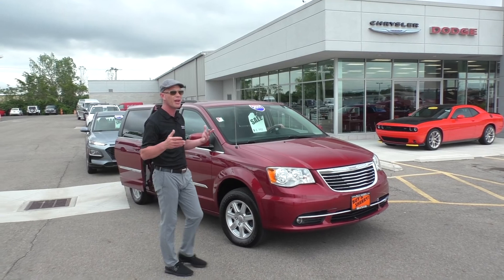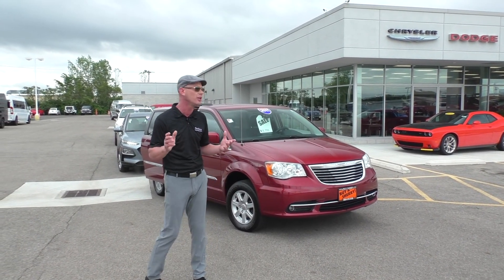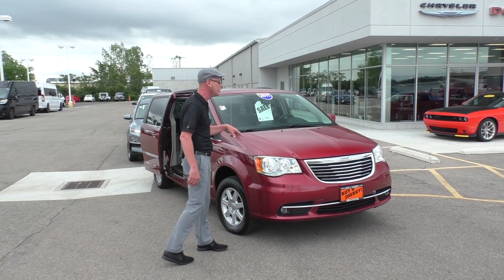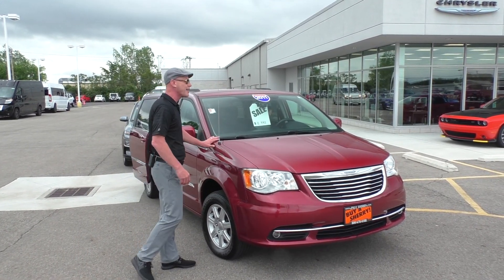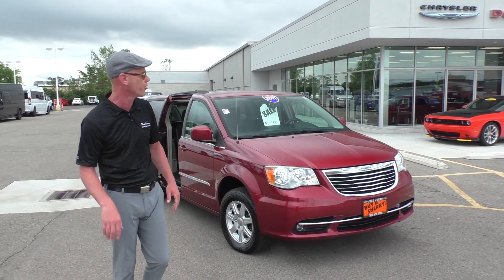Folks, if you're looking for a minivan under $10,000, you definitely don't want to pass up on this. This thing is absolutely loaded, excellent condition, new tires all the way around — a 2011 Chrysler Town & Country. $89.95 on this. It has under 100,000 miles. We can get you financed on that for about $150 a month.